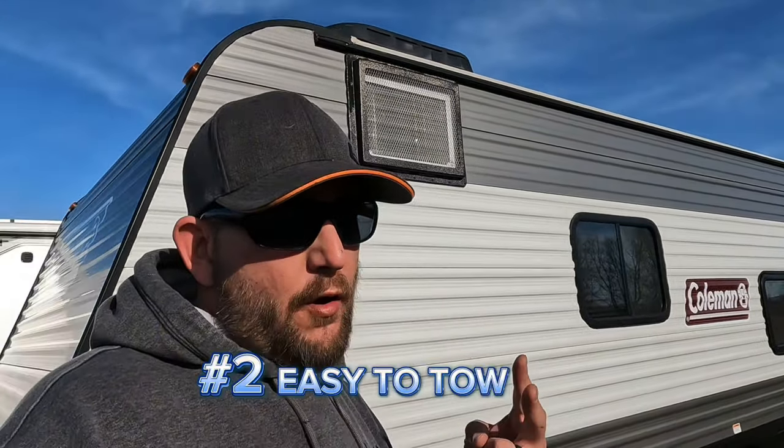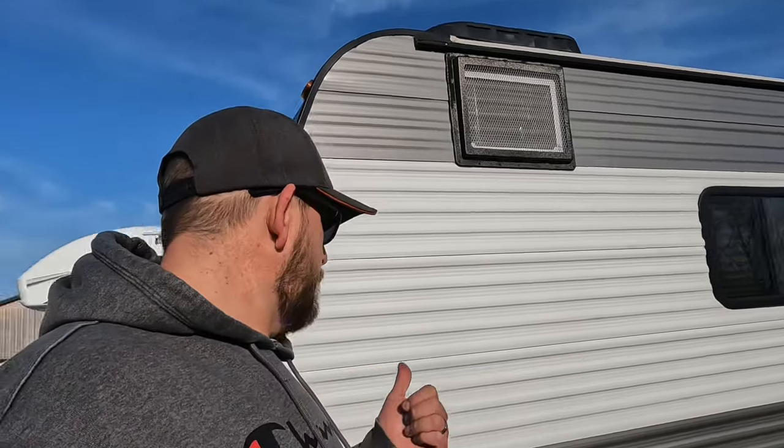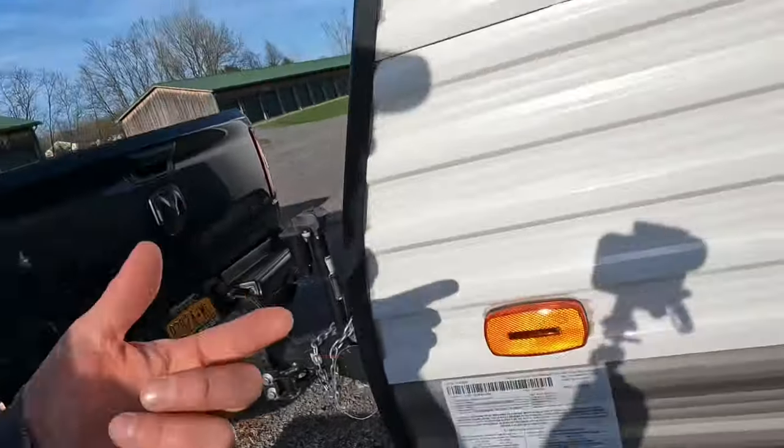Number two: smaller RVs are way lighter to tow. You'll want to consider what your vehicle can tow, but this Coleman 17B is under 3,000 pounds dry, so it's pretty much capable of being towed by any pickup truck or SUV. We even saw someone towing one with a Subaru Forester at the campground — probably not recommended, but they were out there having fun. You'll also notice a huge difference in your gas budget when towing one of these versus something at 8,000 or 9,000 pounds. If you don't want to feel like a salmon struggling to swim upstream, a smaller, lighter choice might be the answer.